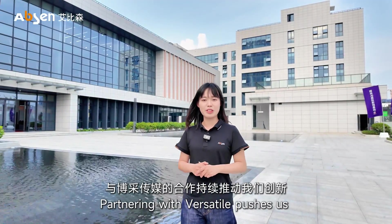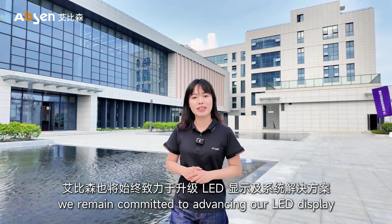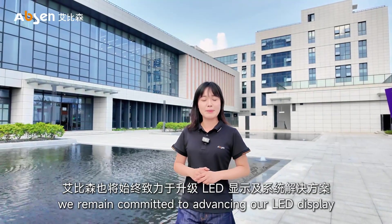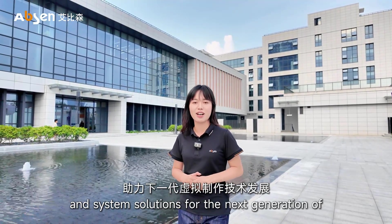Partnering with Versatile pushes us toward continuous improvement. At Epson, we remain committed to advancing our LED display and system solutions for the full end-to-end workflow of virtual production. For more information, please visit our website.